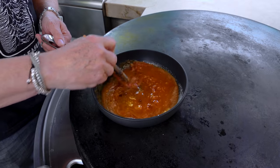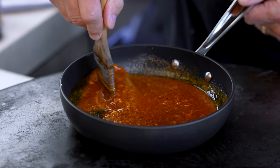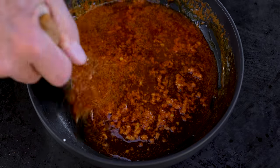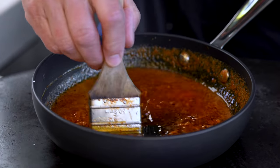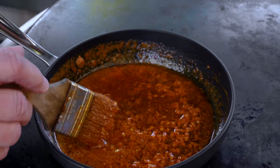Now the important part — let's go with about a teaspoon of smoked paprika, maybe a little bit more. We mix it with a paintbrush because we're going to paint it on the potatoes. We continue to let this come together and let the flavors meld.